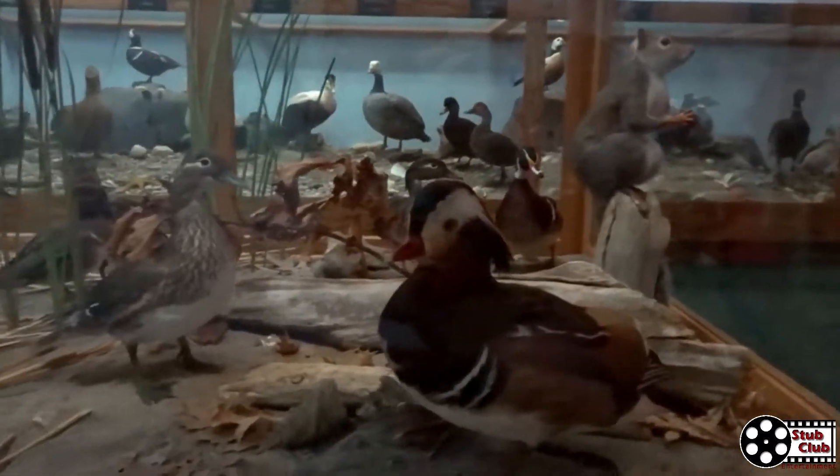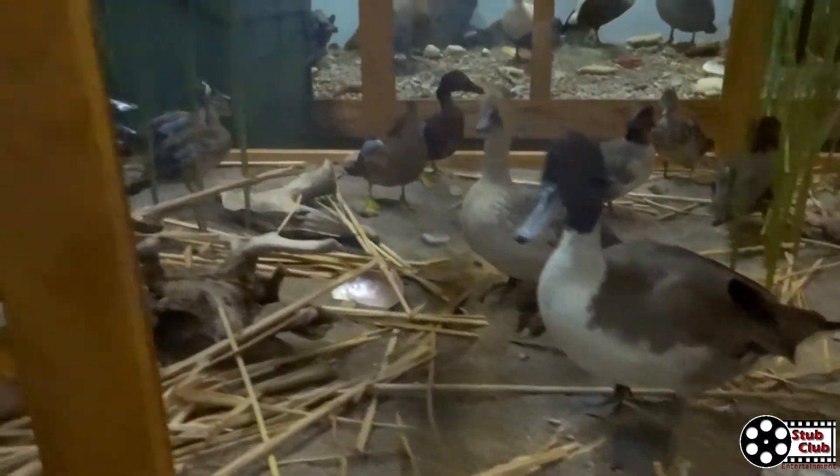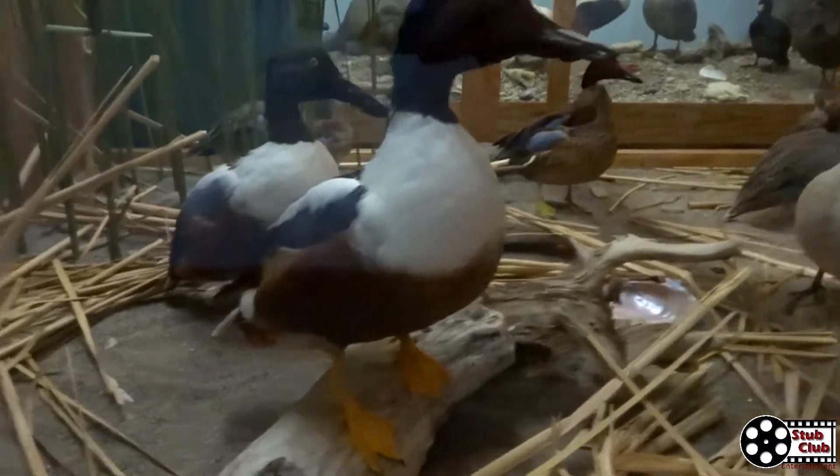Are these all donated? Most of it was — the gentleman who donated this property was an avid hunter.